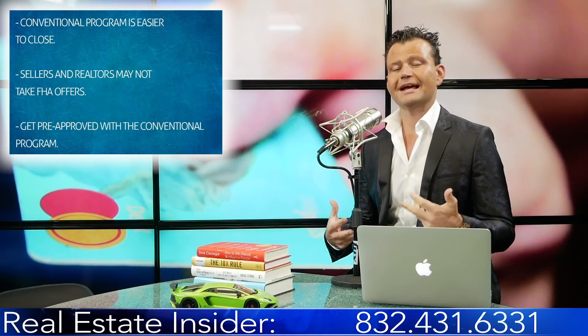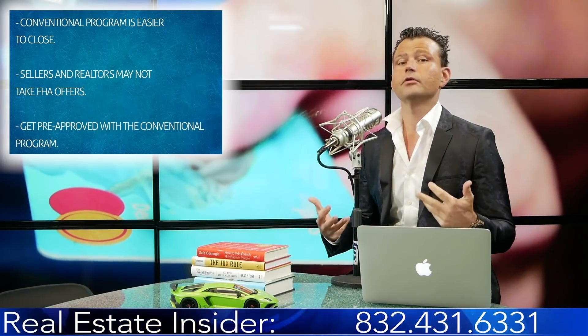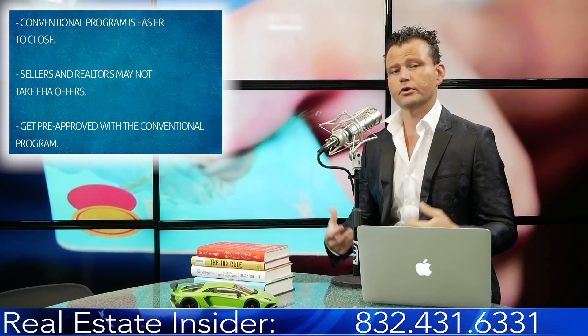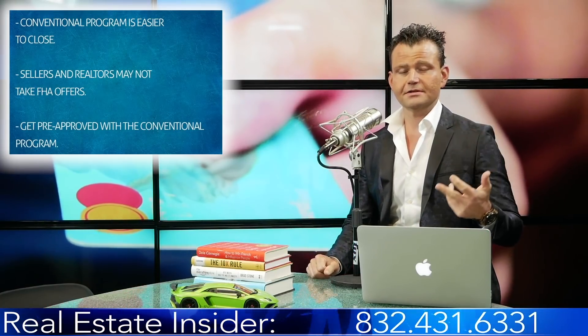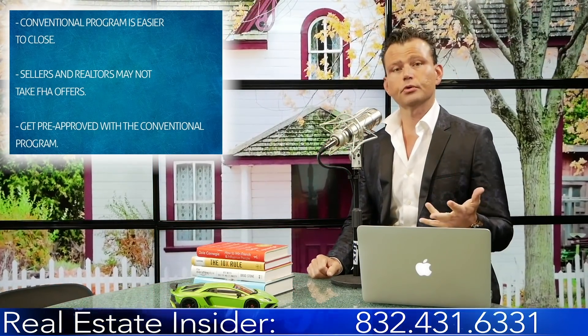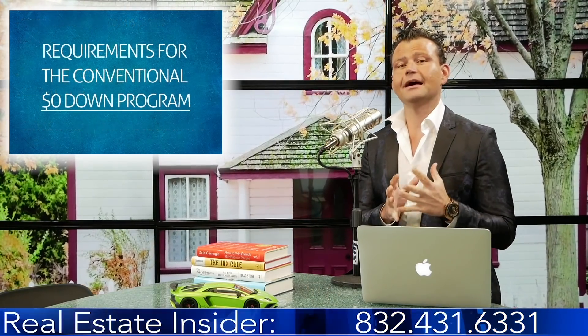We offer this program and I can help you get pre-approved to buy your home with the conventional zero down down payment assistance grant program — whether you're in Florida, Texas, or any of the states we cover. We're going to go over some of the guidelines and requirements for the conventional zero down down payment assistance program today.